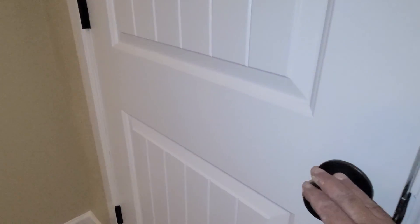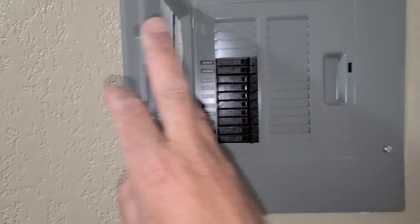We have bronze matching hardware on the closets. We have a new sub-panel and main panel with the electrical wiring. This is bedroom number three.